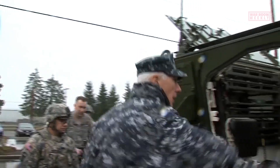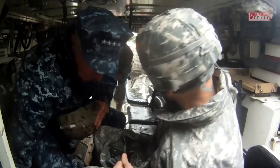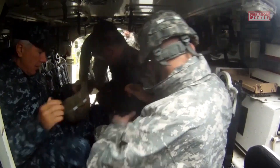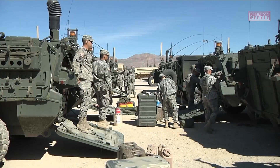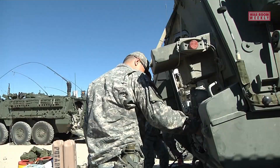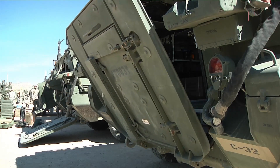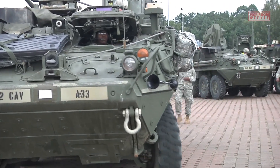The Stryker is designed to be highly modular, allowing it to be easily configured for different mission roles. It can serve as an infantry carrier, reconnaissance vehicle, command and control center, mortar carrier, medical evacuation vehicle, or anti-tank guided missile carrier, among others. This modular design enables the vehicle to quickly adapt to changing mission requirements and provides flexibility on the battlefield.